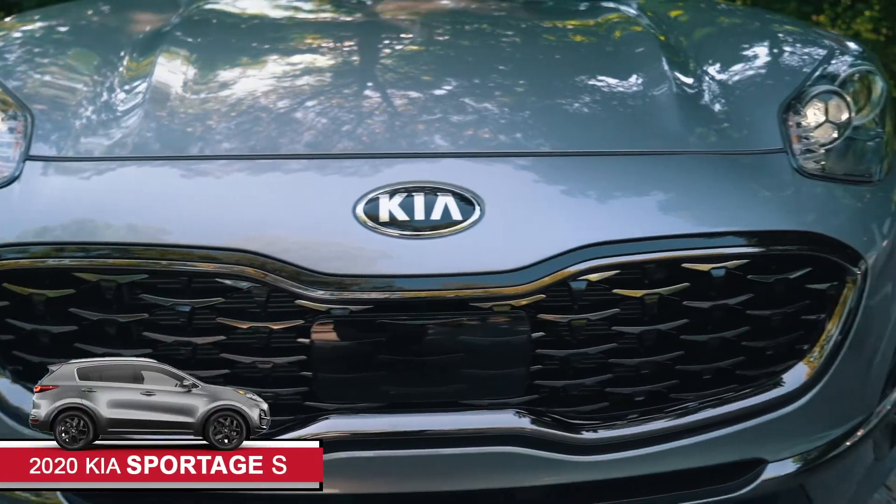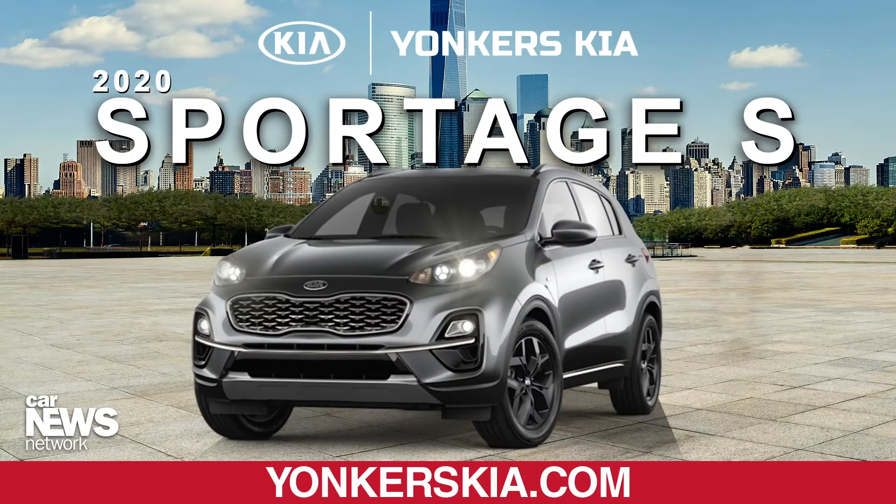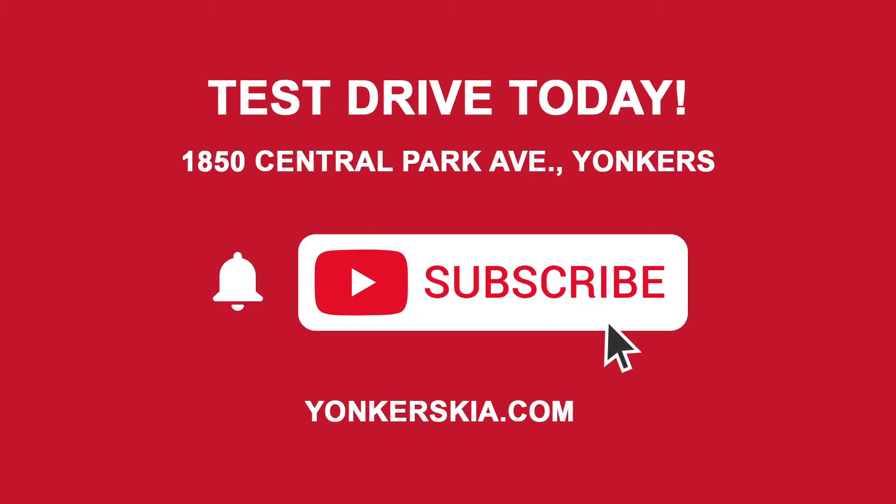If you want more information about the Kia Sportage, come on down to Yonkers Kia, where respect is a two-way street. Yonkers Kia.